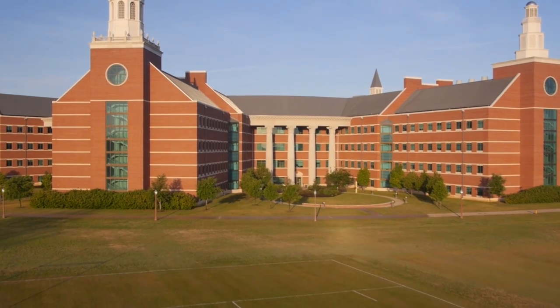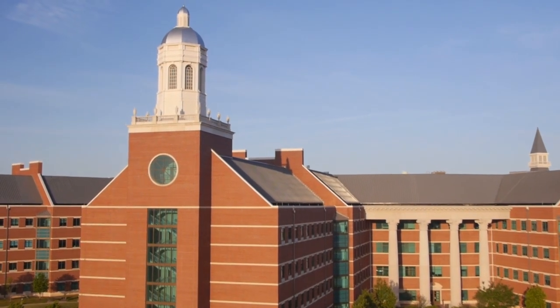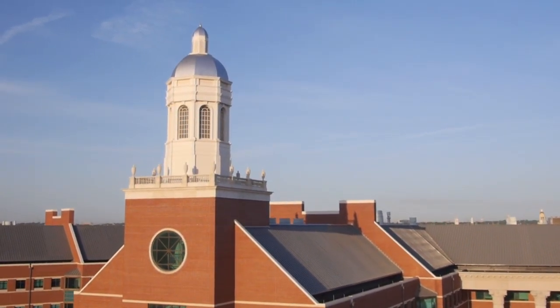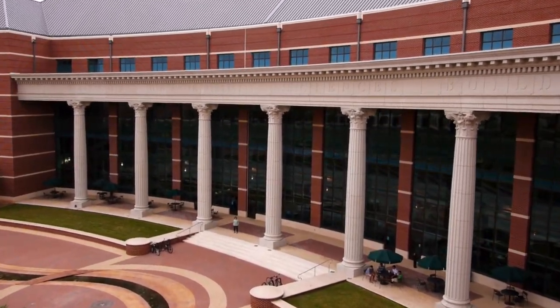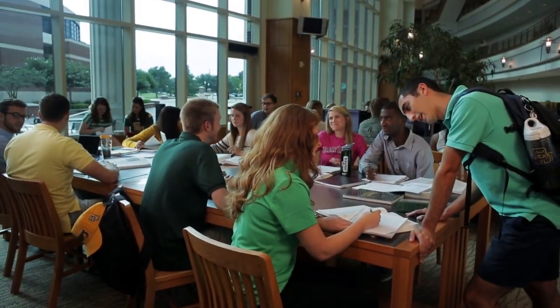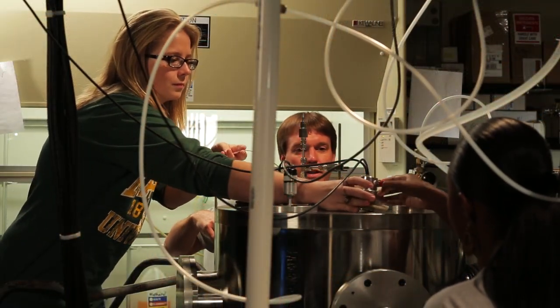Straight ahead is our first stop of the day, the largest academic building on campus, the Baylor Sciences Building. Home to classrooms and over 150 teaching and research labs, the BSB is one of the premier university science facilities in the nation. Inside this building, it's incredible. Students voted the BSB's atrium their favorite place to study on campus, and the technology and instrumentation in the labs are state-of-the-art.